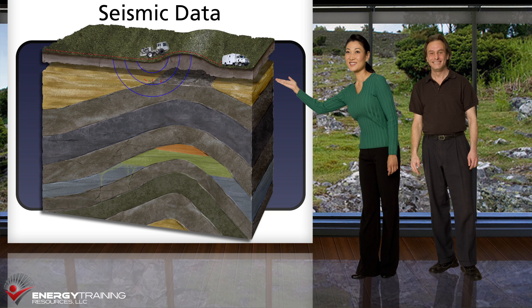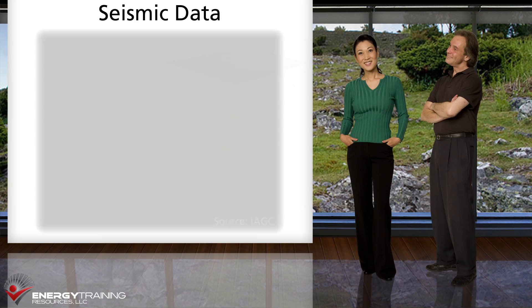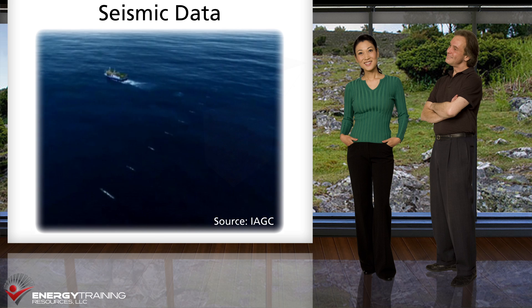Seismic data is acquired by creating artificial sound waves at the surface that travel downward through the underground rock layers. When the acoustic waves pass between rock layers, the change in rock characteristics causes some of the waves to reflect back towards the surface while others continue on. Sensors called geophones are placed at the surface to detect the reflections, and the data is relayed to a truck with recording equipment. The results are then processed by computer to generate underground images that show the boundaries and structure of the rock layers. Seismic can also be acquired offshore in a somewhat similar manner.